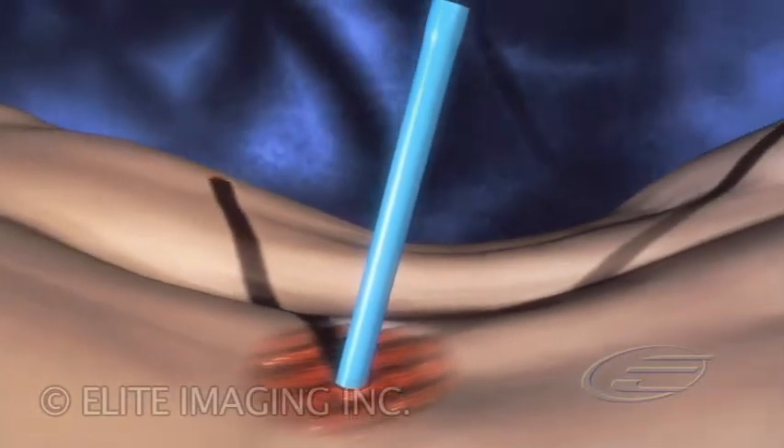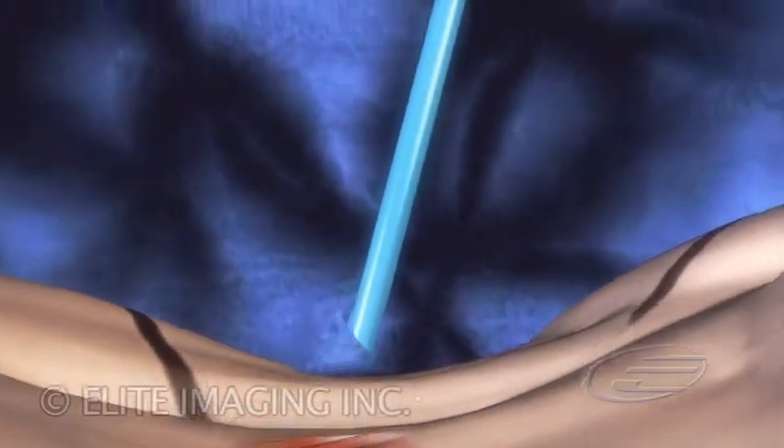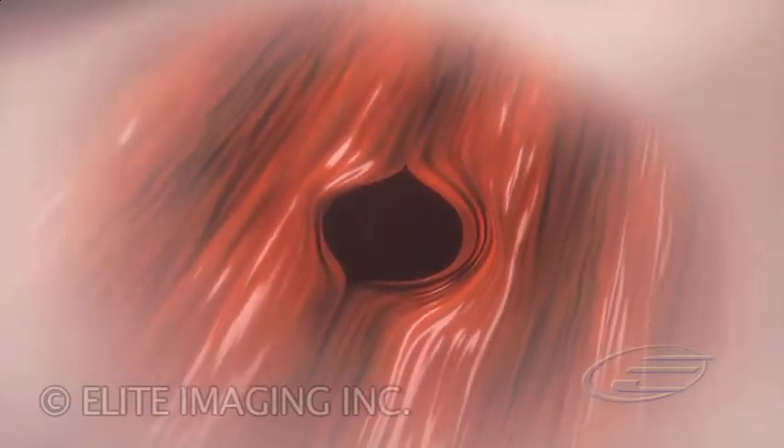Once the procedure is complete, the sheath is removed and the tissue gently closes.